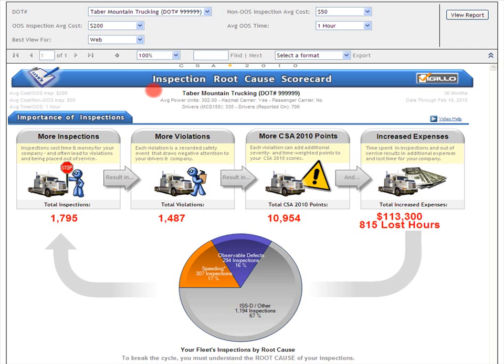Introducing Tabor Mountain Trucking. In this video help, we'll be looking at a fictional carrier called Tabor Mountain Trucking that has 335 drivers.